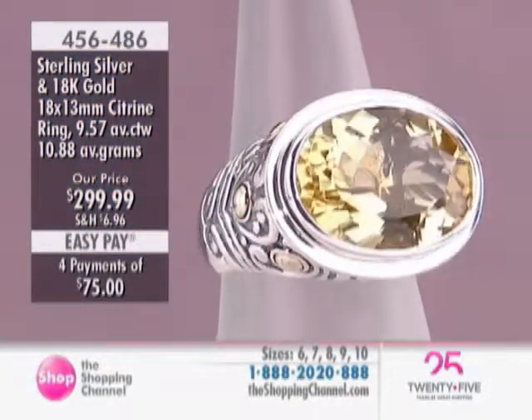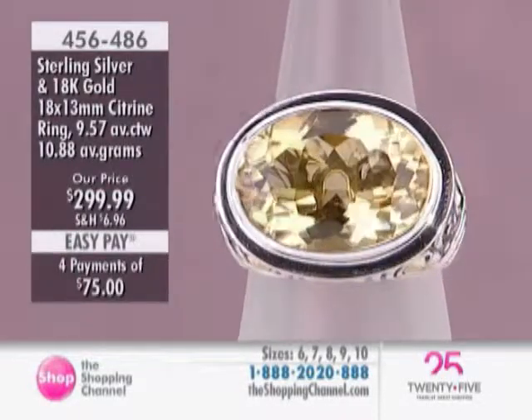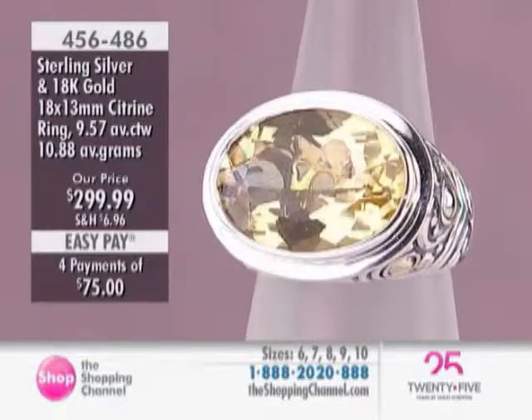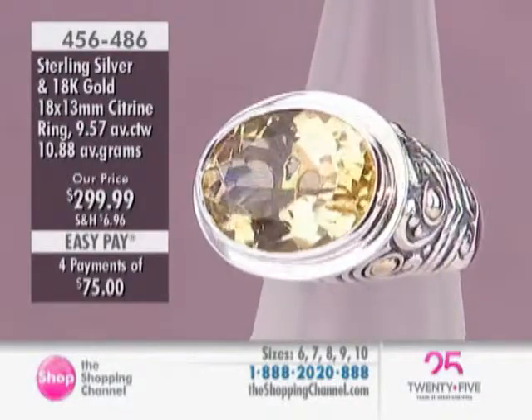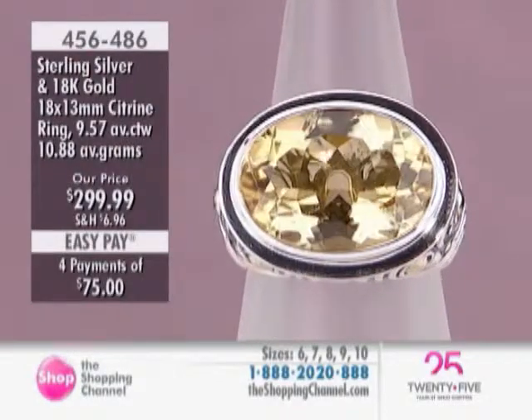Look at the sunshiny brightness in that stone. It's a very happy stone. Once you own one of these — this ring, for example — you are going to be passionate about your ring, about your jewelry, about your collection.